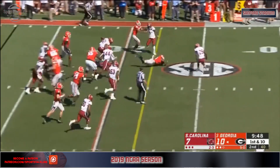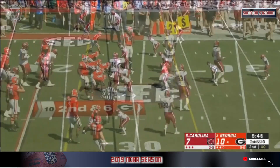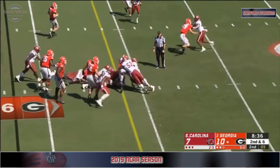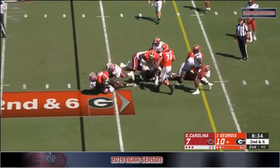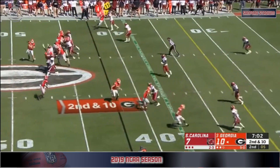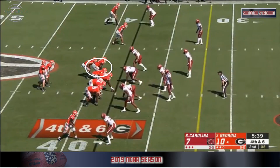Samir White finds a lane, gets tripped up, but he's got a first down. Again Samir White, and again it's a Dogs first down. Swing pass to Cook at the bottom of your screen.